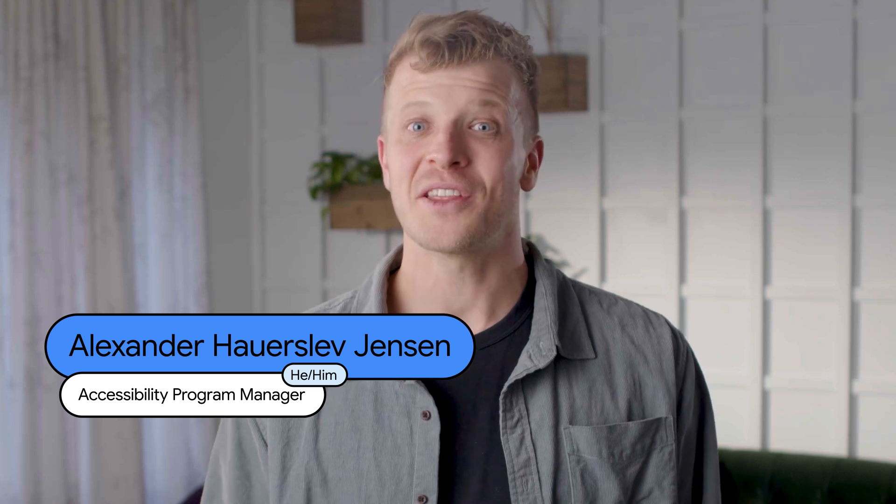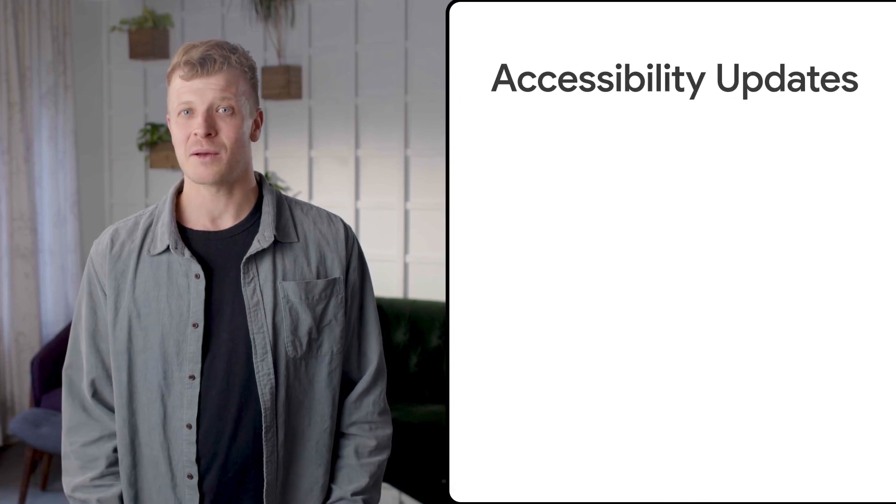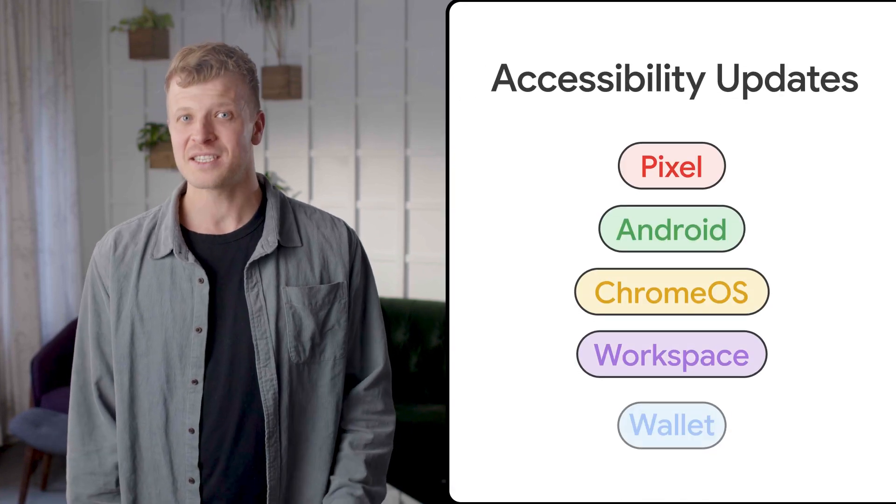Welcome back to another episode of What's New in Google Accessibility. Today, we'll be sharing some exciting product updates for Pixel, Android, Chrome, Workspace and Google Wallet.